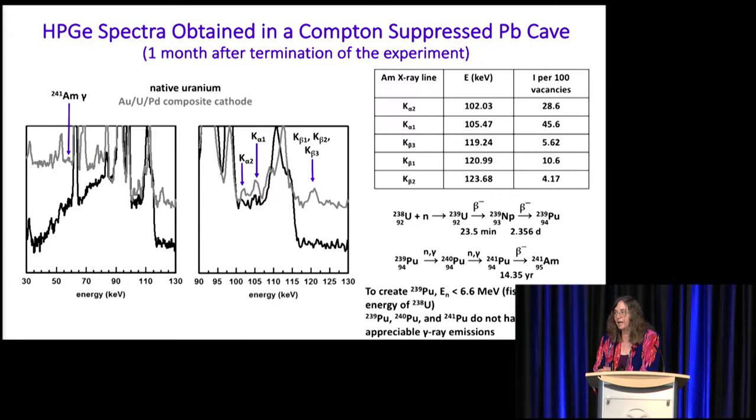Uranium-238 takes a neutron and eventually becomes plutonium-239. This undergoes two successive neutron captures to form plutonium-241, which decays into americium-241. The cross-sections for this reaction are phenomenal — for thermal neutrons, the cross-section is over 200 barns; for fast neutrons, it's on the order of a barn. There's no point looking for gamma lines from the plutonium species because these are beta and alpha emitters with no appreciable gamma lines whatsoever.